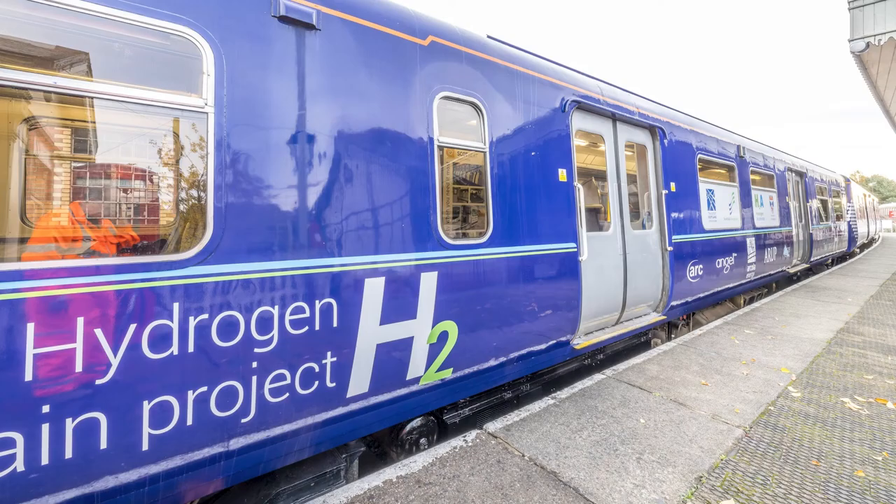So it's an electric train, but instead of getting the electricity from overhead wires or from diesel like the trains we're used to, it uses electricity from hydrogen in the fuel cells.